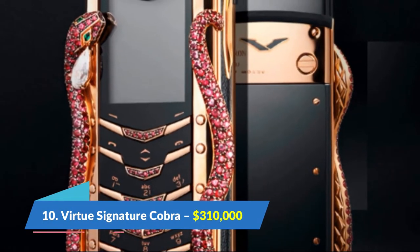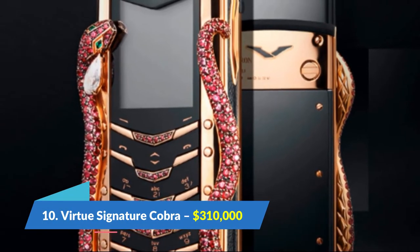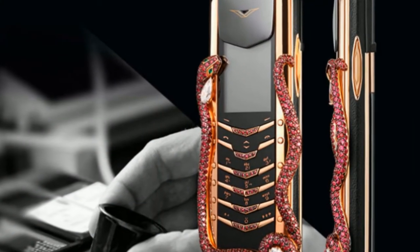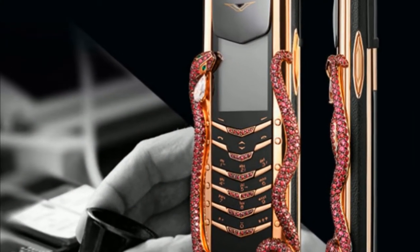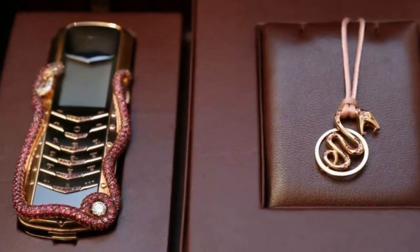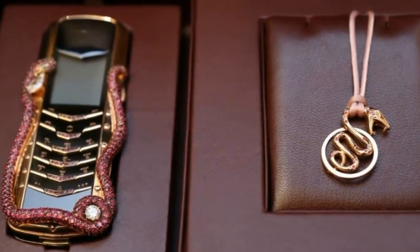Number 10: Virtue Signature Cobra, $310,000. In our list of top 10 most expensive phones in the world in 2021, the Virtue Signature Cobra is the 10th most expensive phone in the world.